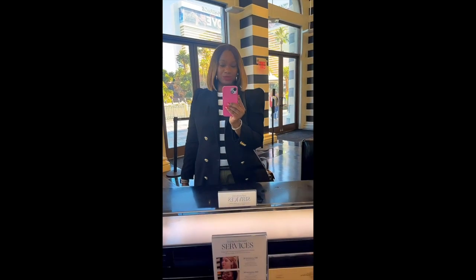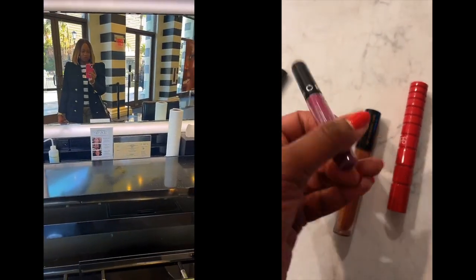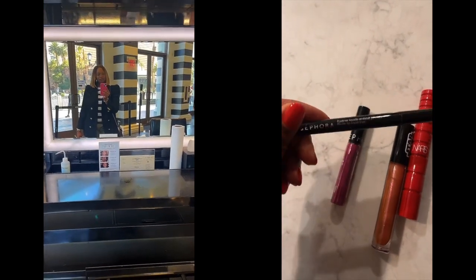It wouldn't be right if we stopped by Vegas and didn't see Sephora. Y'all, we are at the biggest Sephora I've ever been to — it is humongous in here. I ended up grabbing a Pat McGrath lip gloss in the Bronze Venus color, and then I grabbed a lip stain by Sephora in the color Rogue, and I grabbed a liquid eyeliner.